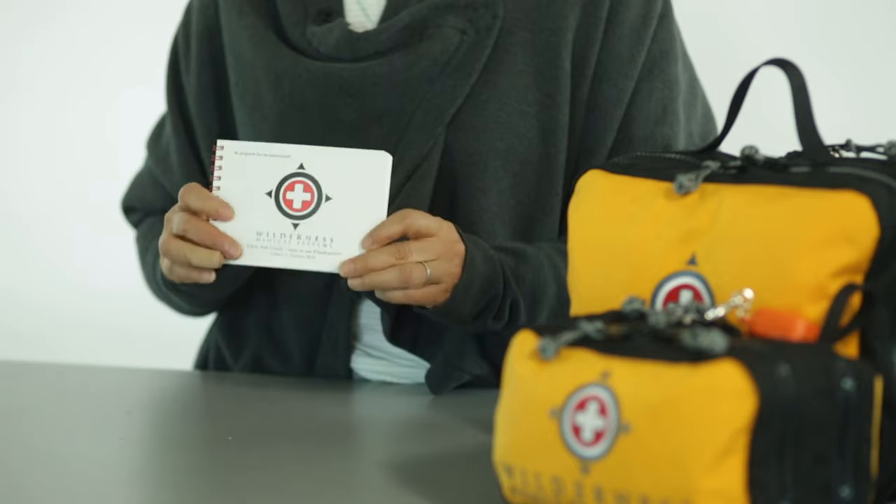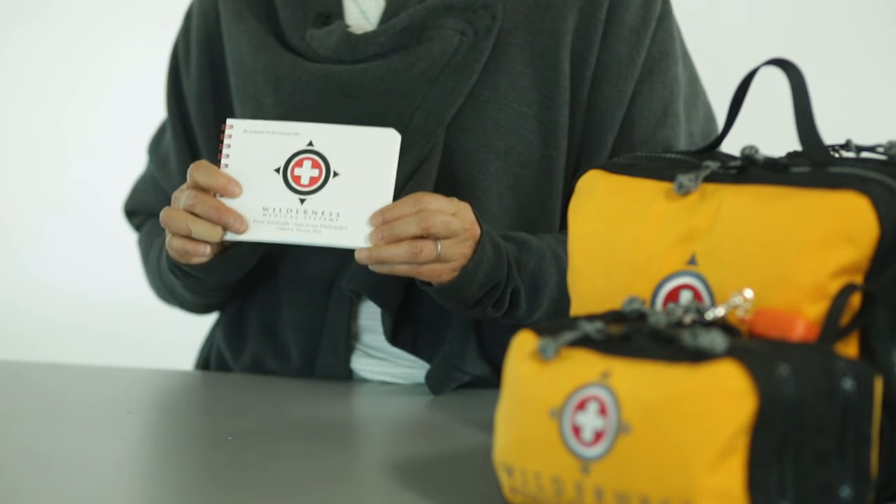Hi, I'm Donna Vonita from Wilderness Medical Systems, here to introduce you to our Wilderness Medical Systems First Aid Guide. This is a really handy little roughly 3x5 booklet.